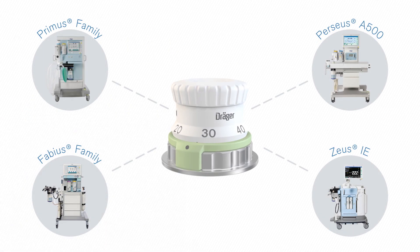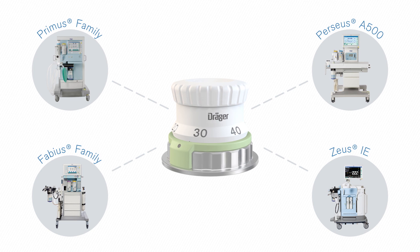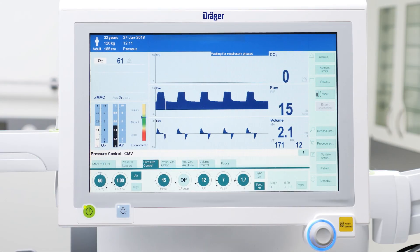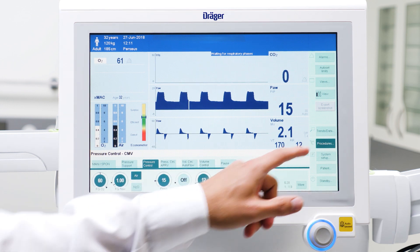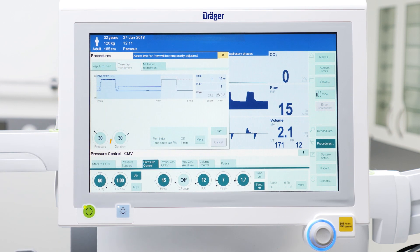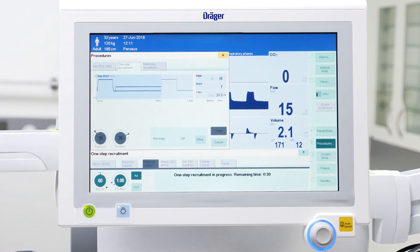All Draeger anesthesia devices use the same APL valve, which delivers a linear pressure pattern and thus reliably prevents excessive pressures in manual ventilation. The Draeger Perseus A500 offers an optional function by which a one-step recruitment maneuver can be performed during normal ventilation. After setting the desired pressure level and inflation time, the maneuver can be started by pressing one button. Once the maneuver is over, the device automatically switches back to the previous ventilation setting.